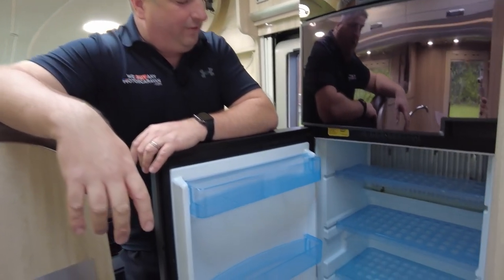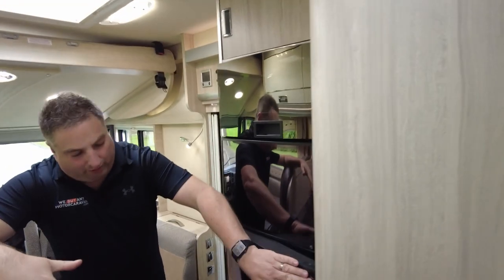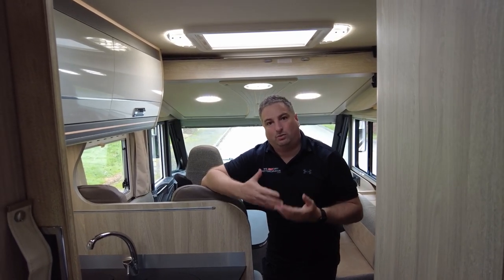It's got a huge fridge — 160 litres — and you've got cupboards galore in this. You've got storage everywhere, but it's only got 340 kilogram payload and that's probably where it lets itself down. Personally, as long as you've got a C1 licence you can carry a little bit more in it.